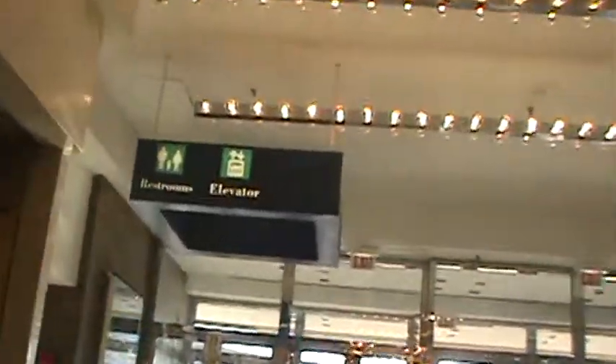Hey guys, this is the elevator near the Gacy Painting Store, and we're filming all of Melville, Indiana.